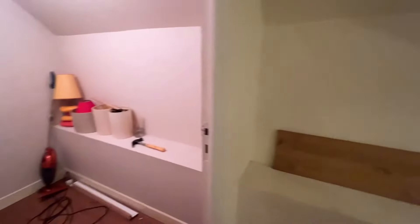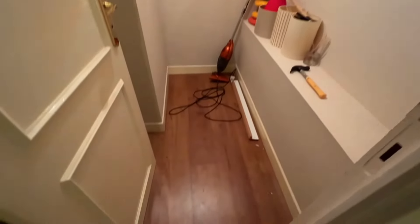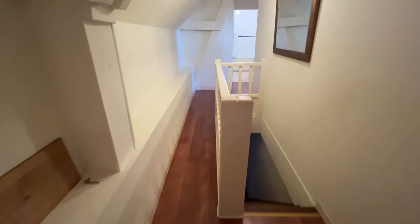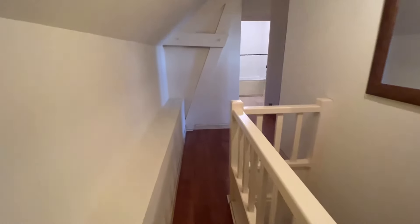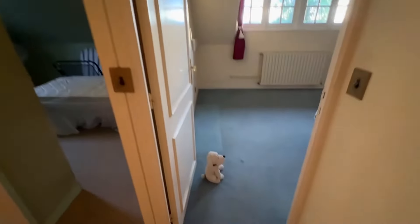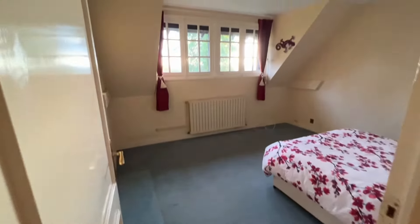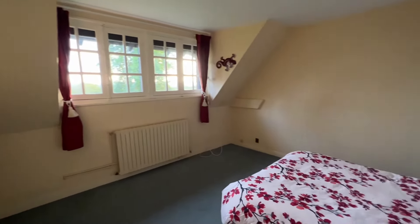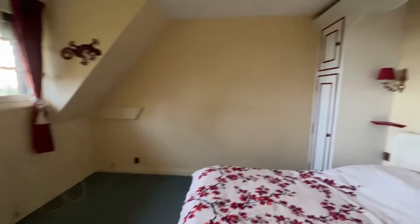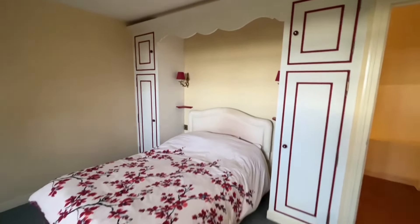Back out onto the landing. There's a storage cupboard there, so it would be ideal to make that into an ensuite with access from the bedroom next door. Back out onto the landing and a second bedroom, again with built-in wardrobes on the side of the bed.